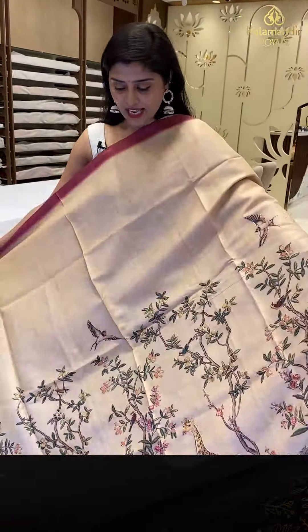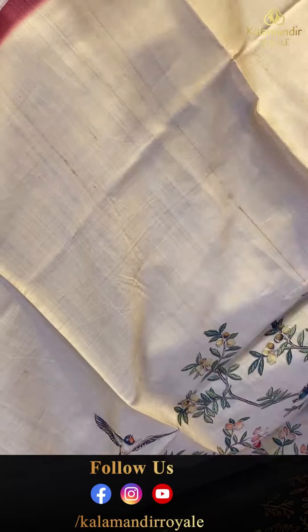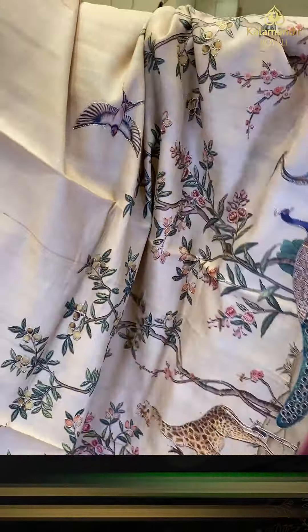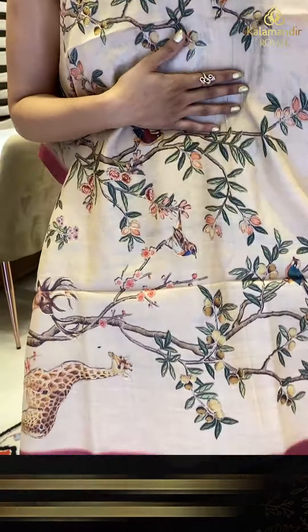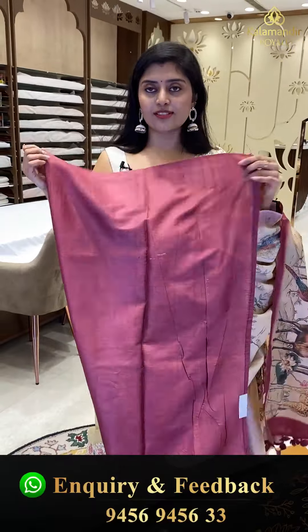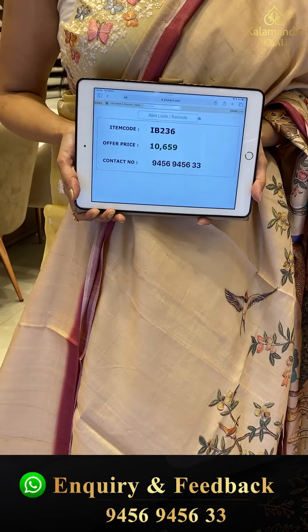A super lightweight tussle saree in a nice beige color with an animal theme all over — a digital print saree. The design features nice lions, deers, giraffes, peacocks, stems, leaves, birds, and butterflies. A very unique boutique style saree with a pallu with tassels. Here is a gorgeous blouse. Saree pricing — IB-236, offer price 10,659.